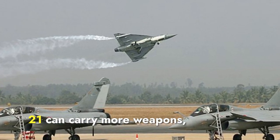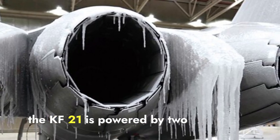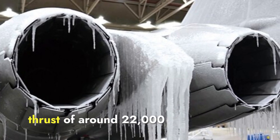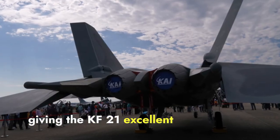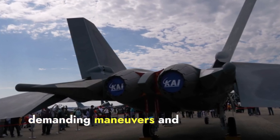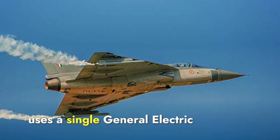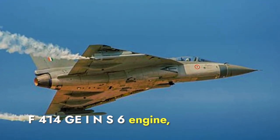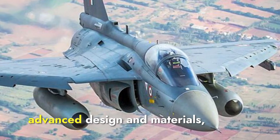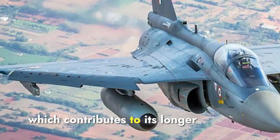This difference means the KF-21 can carry more weapons, giving it a potential edge in combat situations. Regarding engine power, the KF-21 is powered by two General Electric F414-GE-400K engines. These engines provide a maximum thrust of around 22,000 pounds each, giving the KF-21 excellent performance and fuel efficiency. The twin-engine configuration enhances the jet's reliability and power, making it capable of performing demanding maneuvers and sustaining high speeds over long distances. The Tejas Mark II uses a single General Electric F414-GE INS-6 engine, which also delivers a thrust of about 22,000 pounds. Despite having only one engine, the Tejas Mark II benefits from advanced design and materials, ensuring good fuel efficiency. The single-engine design makes it lighter, contributing to its longer range and agility.